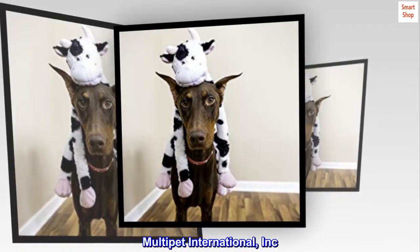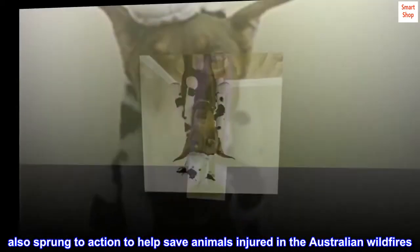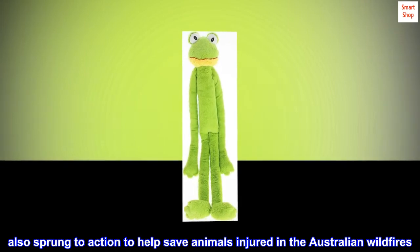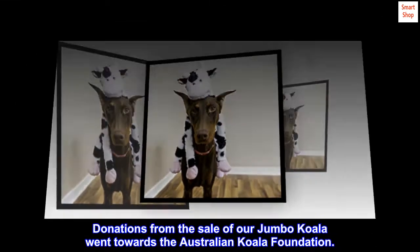MultiPet International, Inc. also sprung to action to help save animals injured in the Australian wildfires. Donations from the sale of our Jumbo Koala went towards the Australian Koala Foundation.